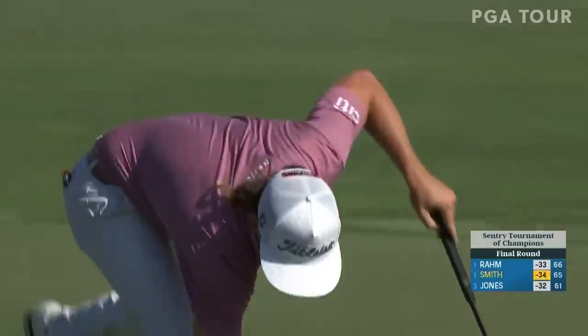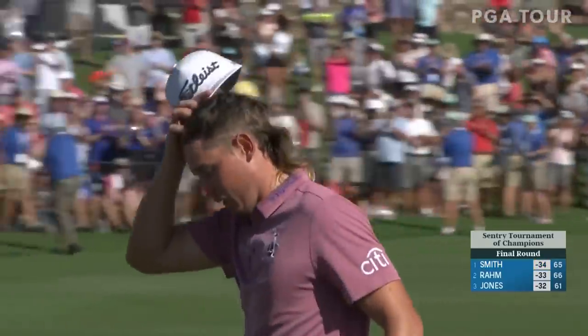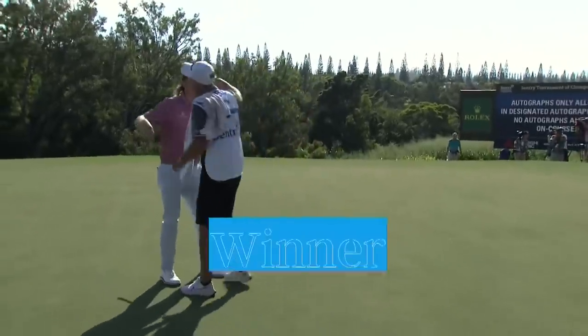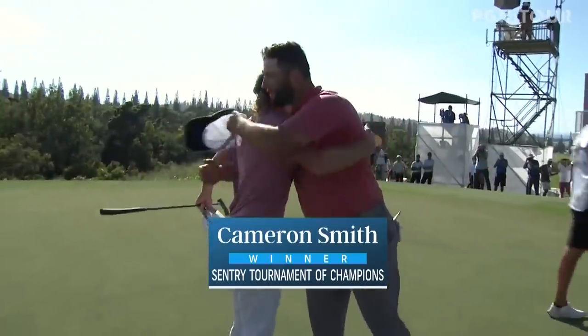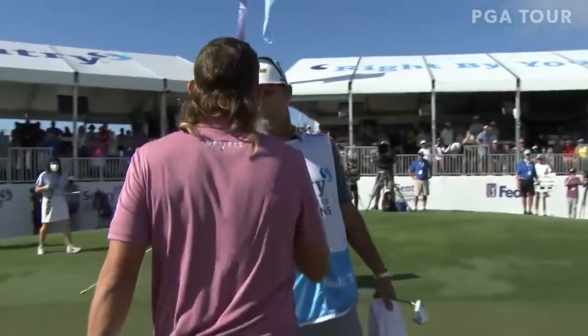And there it is — Cam Smith is the first PGA Tour winner in 2022, at 34-under par. A brand new all-time scoring record on the PGA Tour. An amazing performance. Thanks for watching the PGA Tour on YouTube — to watch another video, click here, and to subscribe, click here.